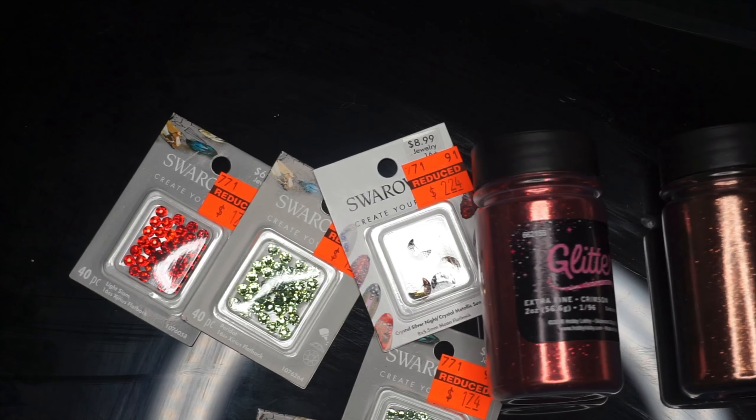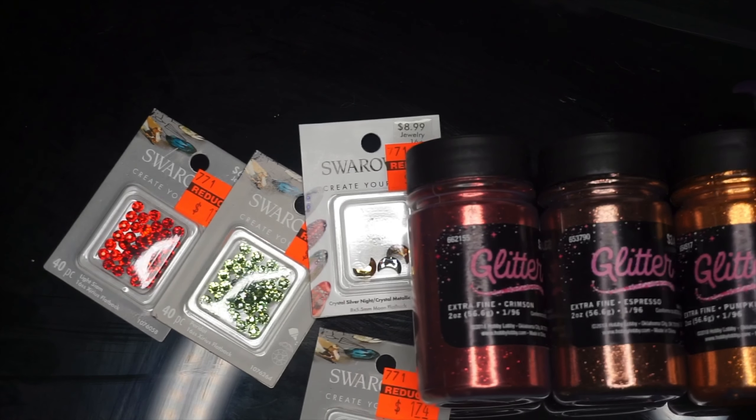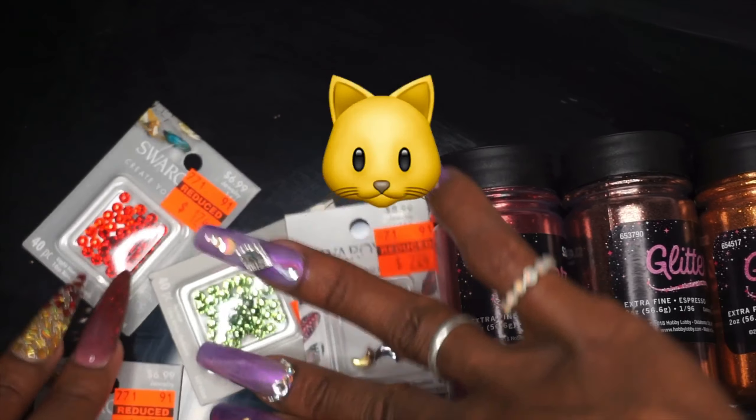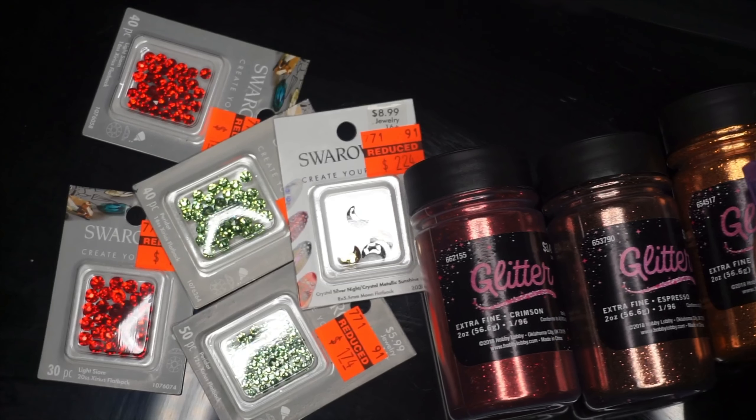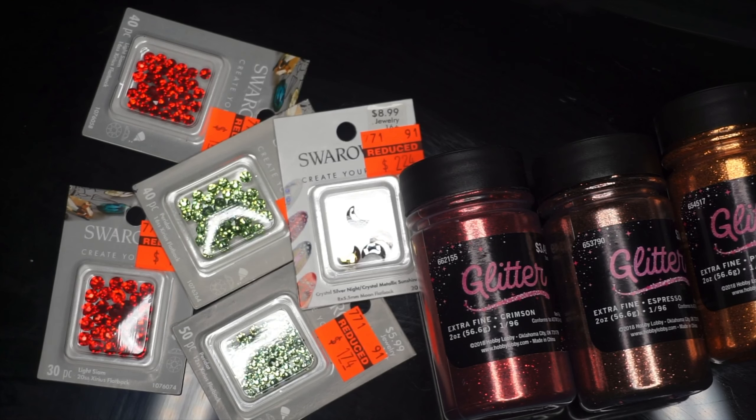I just wanted to go ahead and share me getting into the fall spirit. Hopefully this will actually be the last of the crystals I'm buying, because I've just been feeling like I need it. But yeah, that's everything I got, guys — thanks for watching, and until next time, bye!